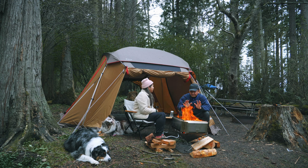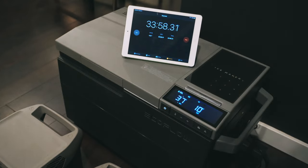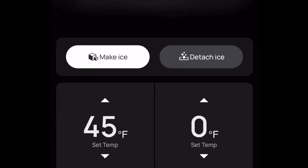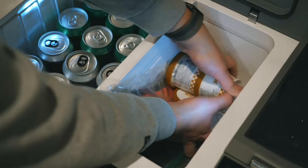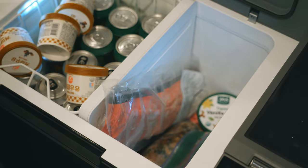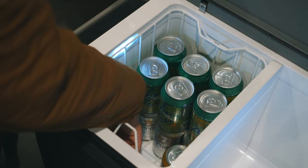The EcoFlow Glacier performed extremely well during my 10-day camping trip. The temperature of the fridge compartment dropped to about 25°F even though I set it to 37°F, and it wouldn't increase to a higher temperature even when set to 45°F. I figured that the temperature in my freezer compartment was way too low. The temperature between the two compartments can only have a max difference of 25°F, so if the freezer is at 0°F, the fridge compartment should hover around 25°F.